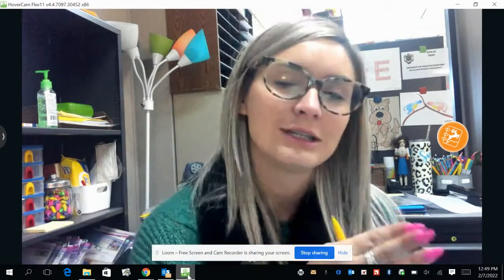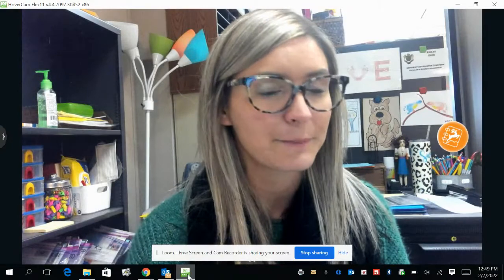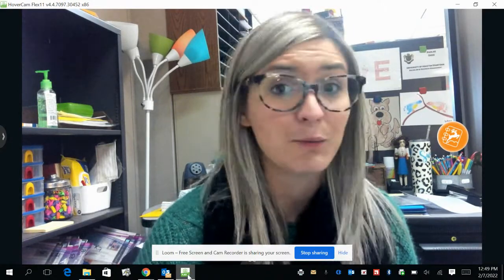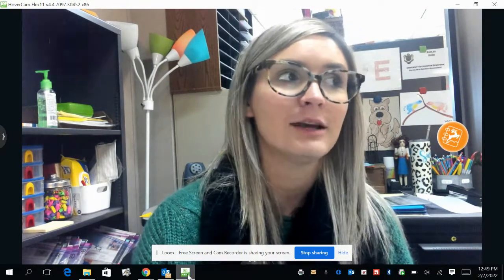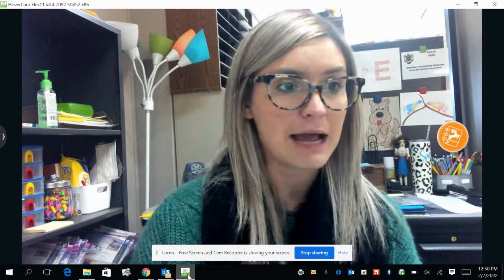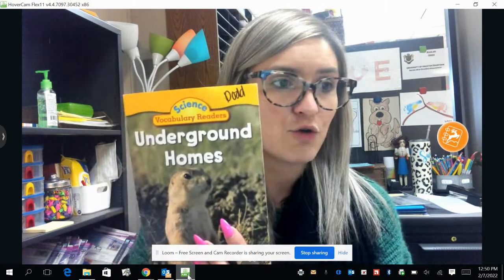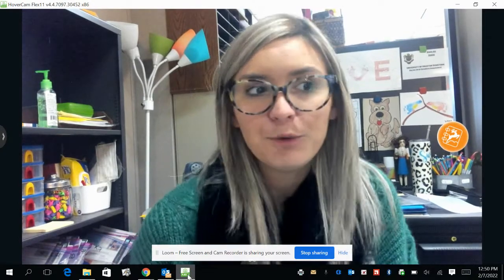We can always turn to the back of the book. That's where we find the glossary, and it will tell us what those new words mean so we can become experts and learn lots of new vocabulary words. So first we're going to turn back to the book we were looking at the other day about underground homes, and then we are going to look at a Pebble Go book also.